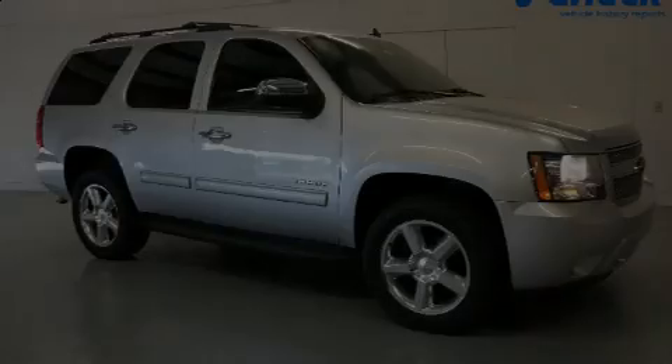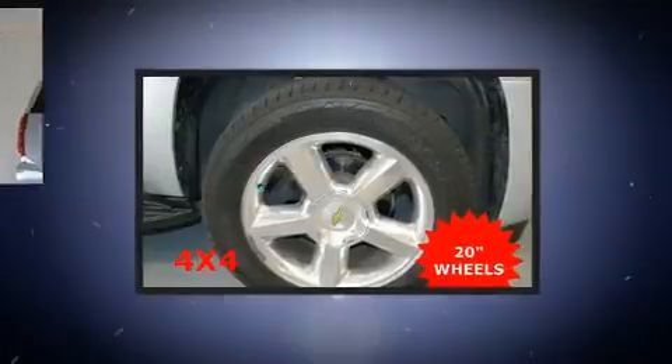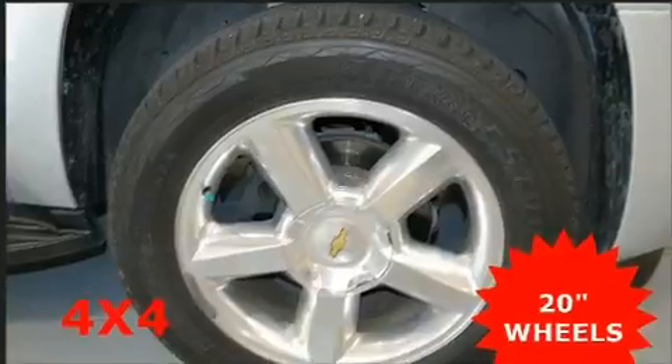Sensibility and practicality define the 2012 Chevrolet Tahoe. It features four-wheel drive capabilities, a durable automatic transmission, and a powerful eight-cylinder engine.